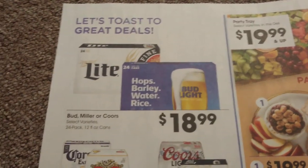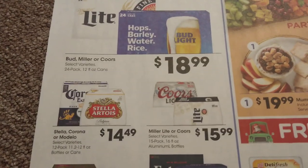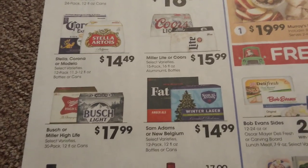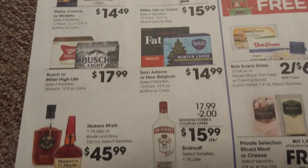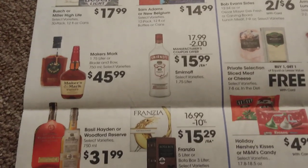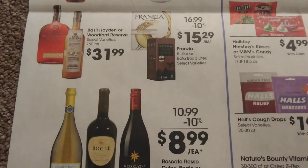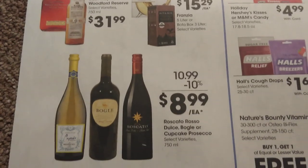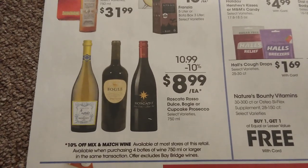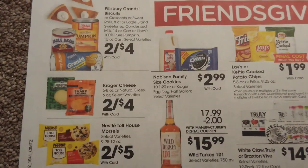I'm going to start with the alcohol section — I'm not going to read these to you. You can pause and look closer if you want. I don't drink, so I never really worry about these deals. There are the alcohol deals — let's move down to some more Thanksgiving items.